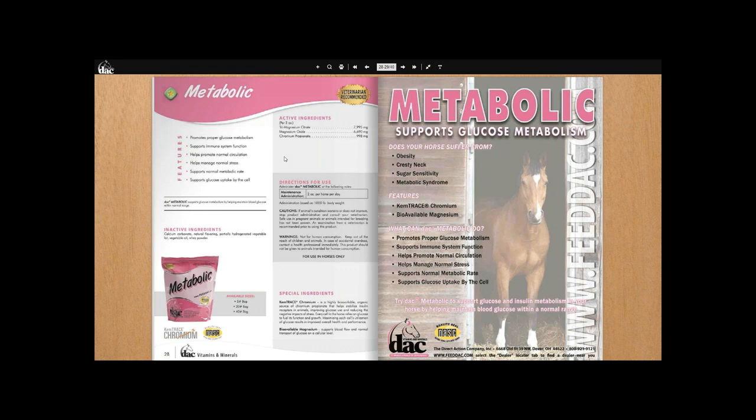The DAC Metabolic supplement came about from consumer demand — people asking for something for metabolic horses, fat horses, or horses with laminitis. For a long time the answer was no, but then research on Chemtrace Chromium — listed as chromium propionate on the ingredients — combined with more research on magnesium, aligned with consumer demand. The result was DAC Metabolic for horses with obesity, cresty neck, sugar sensitivity, metabolic syndrome, laminitis risk, or Cushing's. It's a tool in your toolbox — you still need a low-carb diet and any veterinarian-prescribed drugs — but the metabolic supplement uses chromium to help insulin-resistant horses get glucose out of the bloodstream and into cells where it can be used.